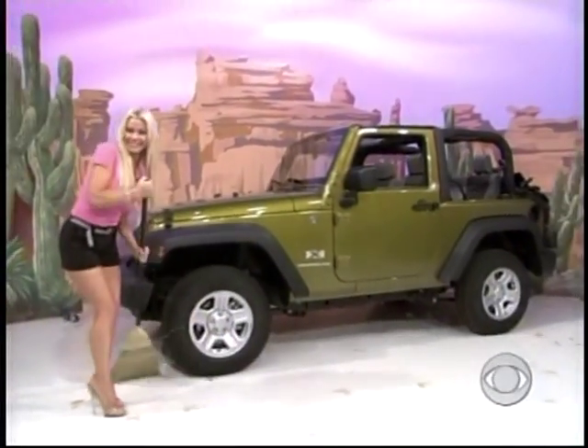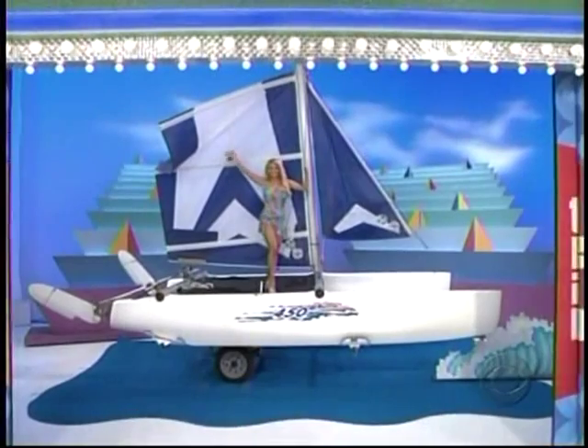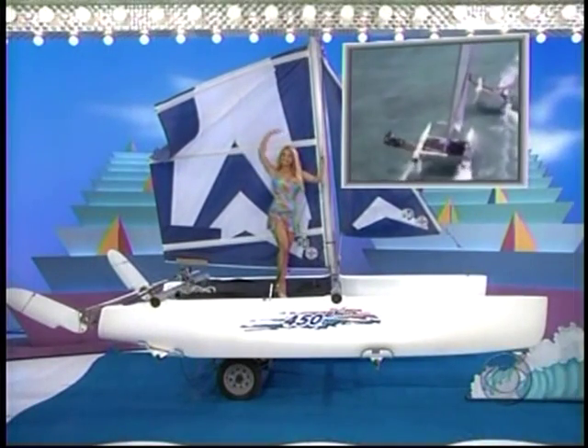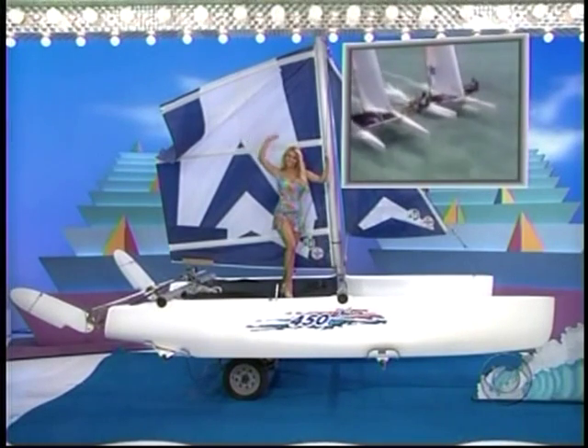Air conditioning in the Jeep Wrangler! And we hope you're not too neurotic to bid because it's a new catamaran! Performance Catamarans NACRA 450 is fast and easy for a beginner to sail, trailer included!